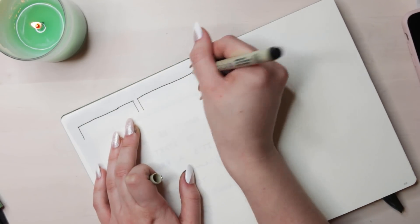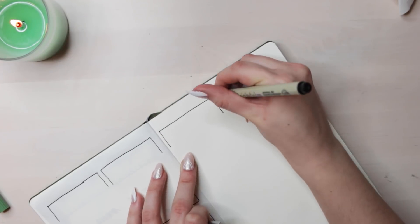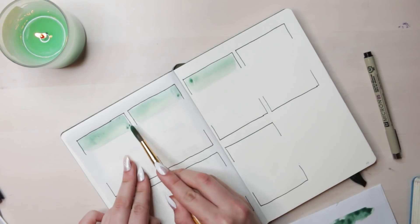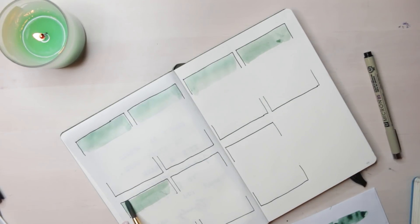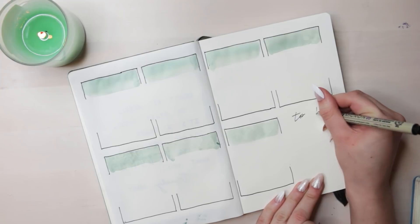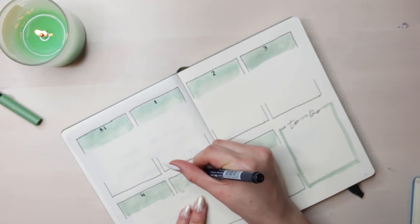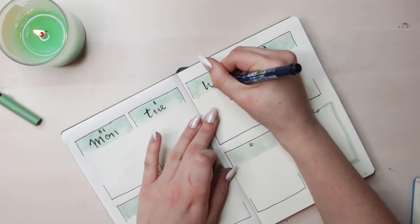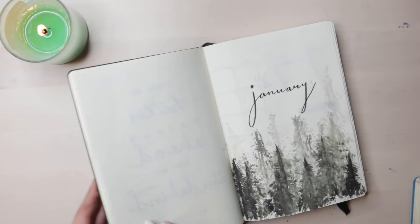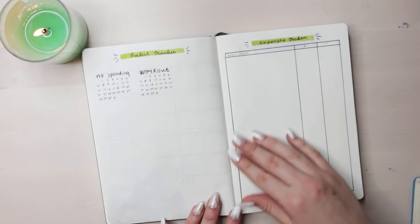On these last two pages I have my weekly setup. I only do one week at a time, so you're only going to see me set up week one. Alright guys, this is my setup for January — I hope you liked it. I love the trees and the color, and I hope you got some inspiration for your own bullet journals. I hope you have an awesome January.